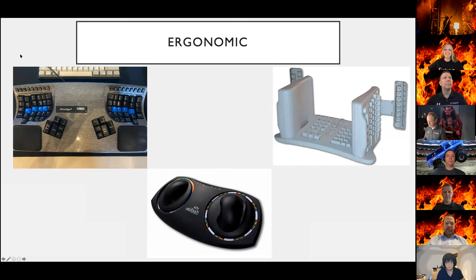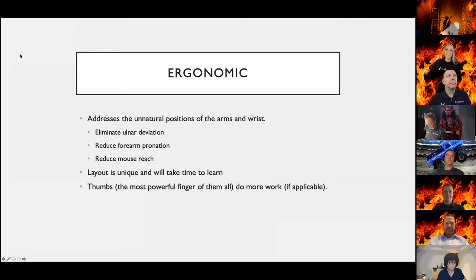The third type of keyboards are the really weird-looking ones — ergonomic keyboards — and they come in various shapes and sizes. Some have no keys whatsoever, like the Orby Touch, which is just two orbs that you grab onto and jiggle around to simulate key presses. These typically address the unnatural positions of the arms and wrist, eliminating ulnar deviation, reducing forearm pronation, and keeping your mouse closer to your keyboard so there's less travel back and forth as you swap from keyboard to mouse input.